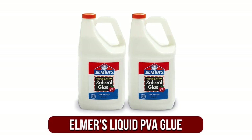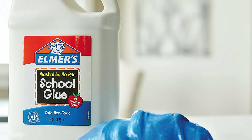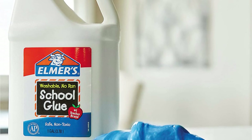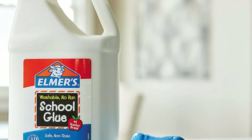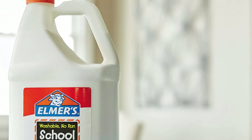At number 1 is the Elmer's Liquid PVA Glue. Never worry about running out of your favorite PVA craft adhesive with a gallon of polyvinyl acetate adhesive from Elmer's. Our pick for the best PVA glue is based on the quality of the product and value for money — this white PVA glue is excellent for making slime or sticking together a huge range of materials including paper, timber, and fabrics.